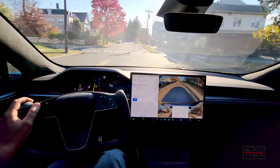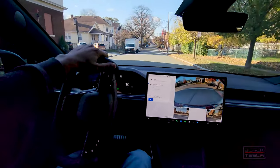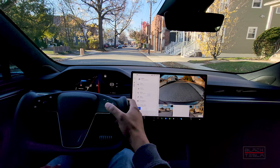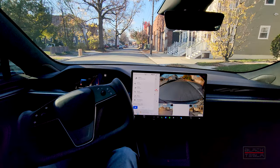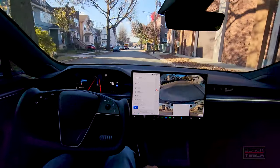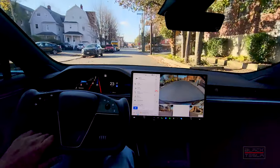All right, and we're at our destination. So far, so good. We'll do our second pass and see how it fares. All right, pass number two, here we go.